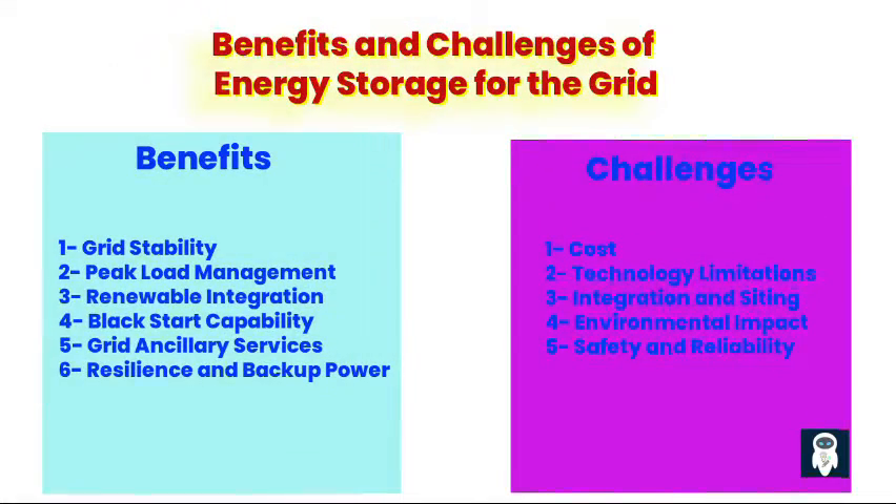Benefits and challenges of energy storage for the grid. Energy storage systems serve as critical reservoirs of electricity, capable of storing surplus energy during periods of low demand and releasing it when needed most. This functionality enables grid operators to balance supply and demand dynamics in real time, mitigating the impacts of intermittent renewable energy generation. First, grid stability: energy storage helps balance the supply and demand of electricity, contributing to grid stability by providing a buffer against fluctuations in demand and intermittent renewable energy generation.